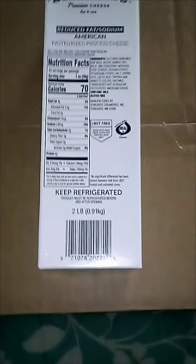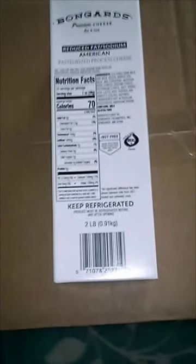This is what came in my senior stock box on March 7th, 2023. First, I got this two-pound box of government cheese.